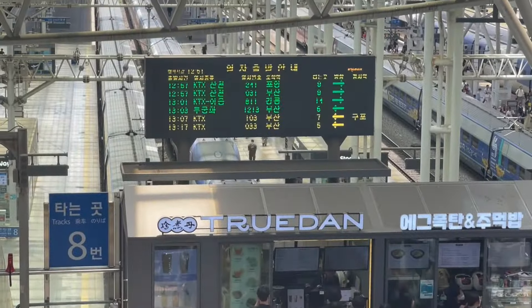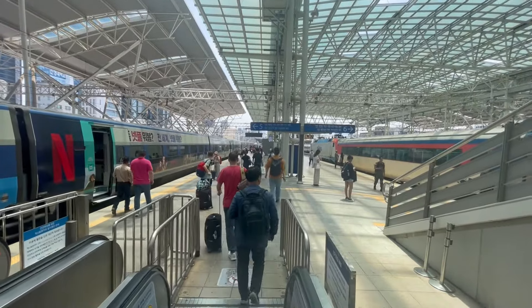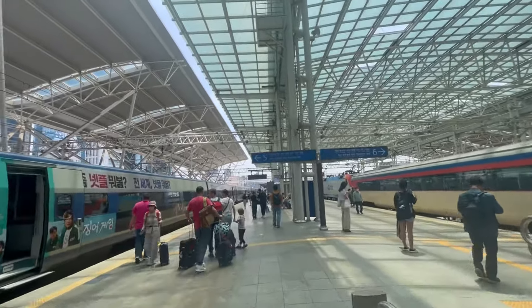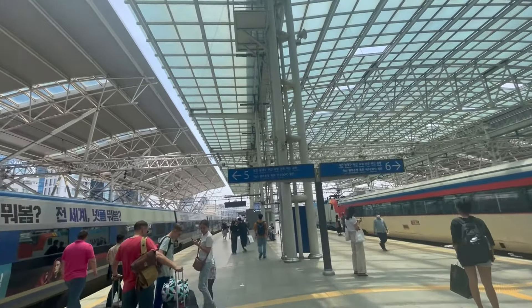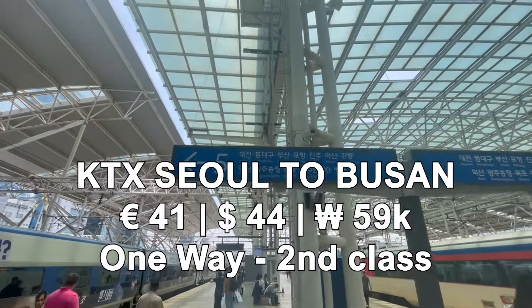Our train was already waiting for us about 15 minutes before departure. The train comes with numbered seats and ours were seats 9A and 9B on the second to last car of the train. For a one-way second-class ticket from Seoul to Busan we paid 41 euros per person.